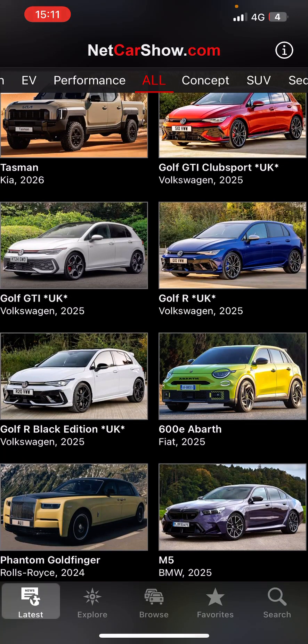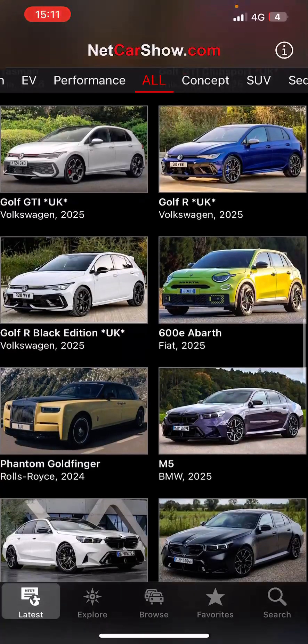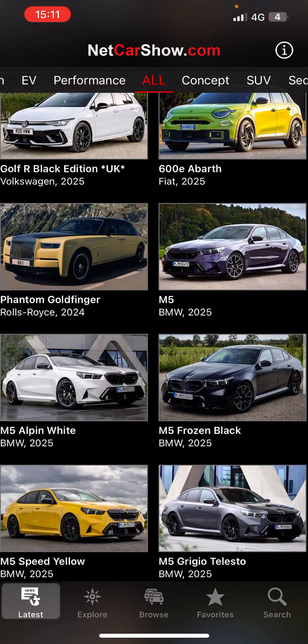Fiat 600. Golf is coming out in the UK. M5 Alpine White. Rolls Royce Goldfinger.